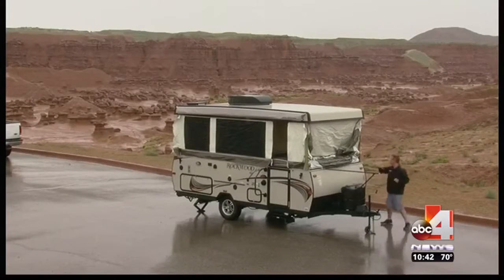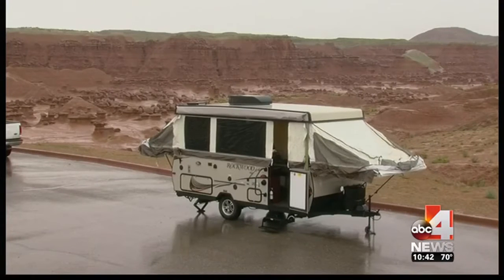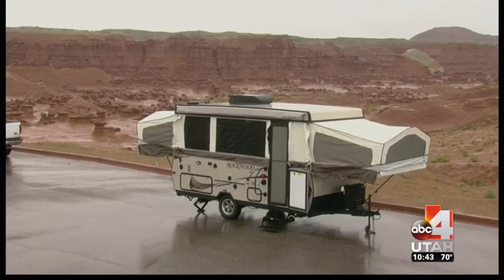You just go ahead and hit a button, up goes the roof, expand out the ends, and you're camping. This trailer expands to 27 feet, but it's only 14 feet going down the road — super small and easy to tow. A lot of amenities.